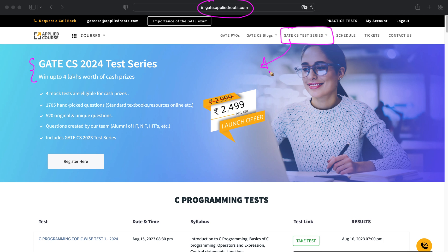Here you will find all details about our test series. We have roughly around 2200 questions, out of which 1700 questions are carefully handpicked from standard textbooks, and some are midterm or assignment questions from top-notch universities, modified to GATE level. We have also created around 500 original and unique questions, created by our team from IIT, IISc, NIT, and IIIT.